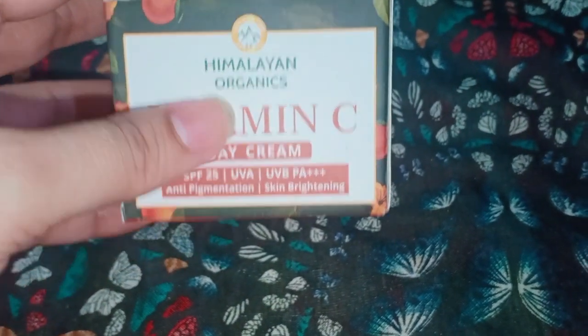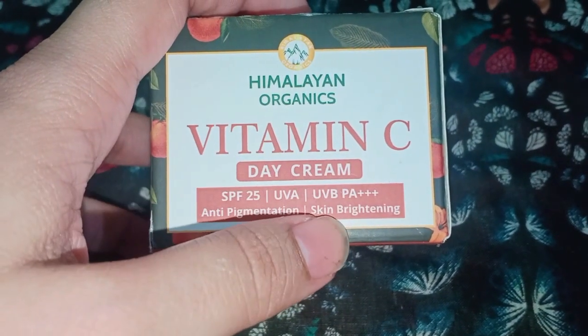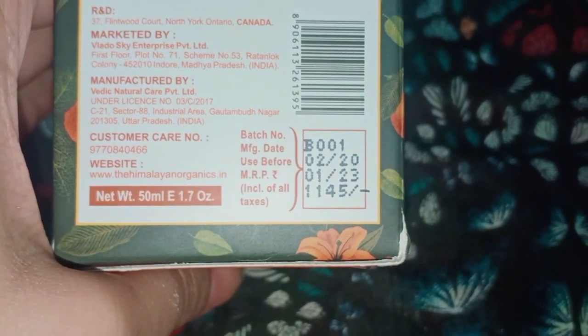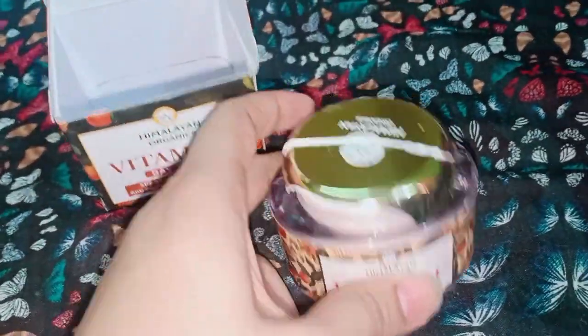This is a small box. The outer packaging features the Vitamin C Day Cream label. You will find the active ingredients listed here. The product details, direction of use, type of product, and price details are all provided. The price is 1145 rupees and you get 50mm of product. Customer care number and website details are also on the back side of the product. Let's open the product — the inner packaging looks like this. Sorry guys, this cap broke on me.